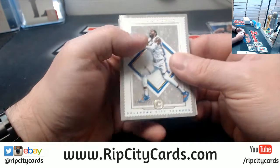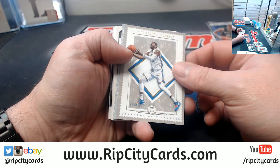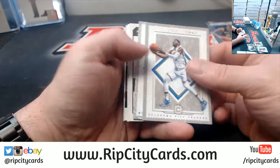Next baseball is Heritage on the 27th, which nobody cares about. Donruss on the 6th of March. Yeah, there's nothing good coming out.